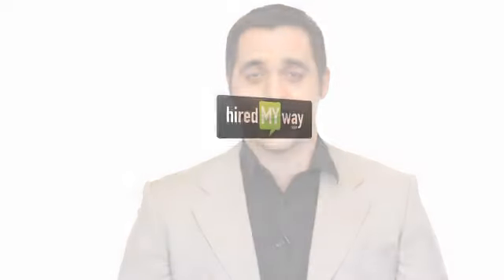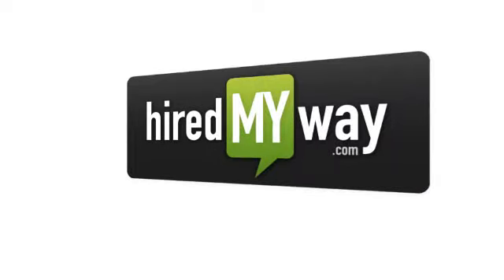Welcome to HiredMyWay.com, where we get you on the fast track to hired. For a professional setting, there's no better place than LinkedIn. What we're going to cover here is some of the basics — the do's and don'ts — and what you need to do to maximize your brand in front of employers. You could be one connection away from your next job.